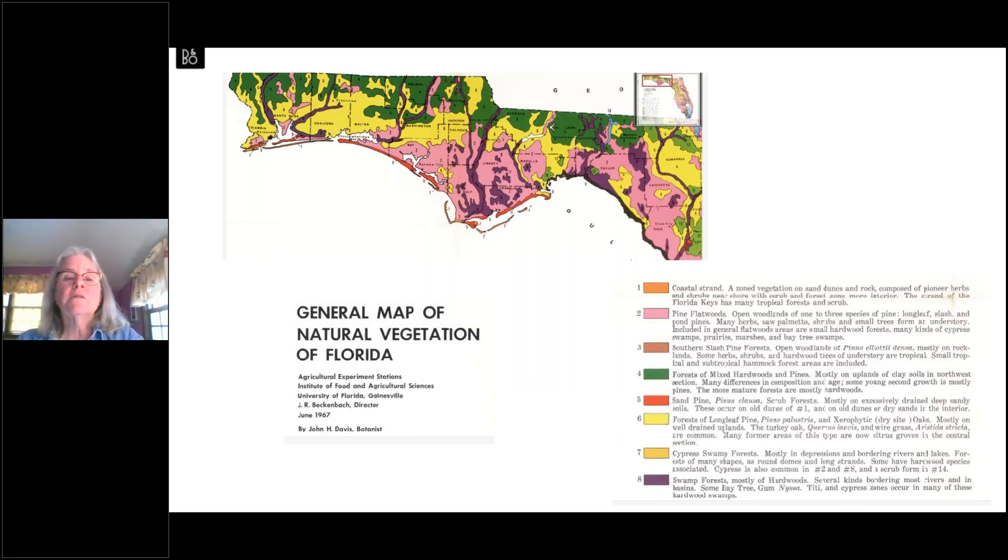Although most of the county is forested, there are different kinds of forest present. A map of general vegetation types shows the county is mostly pine flatwoods and swamp forests.